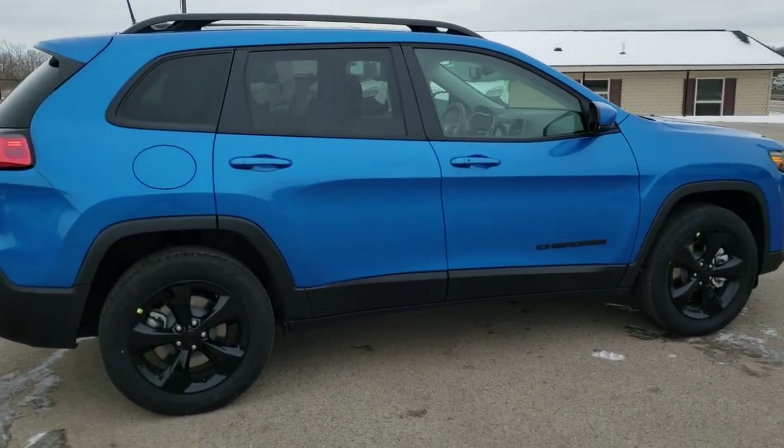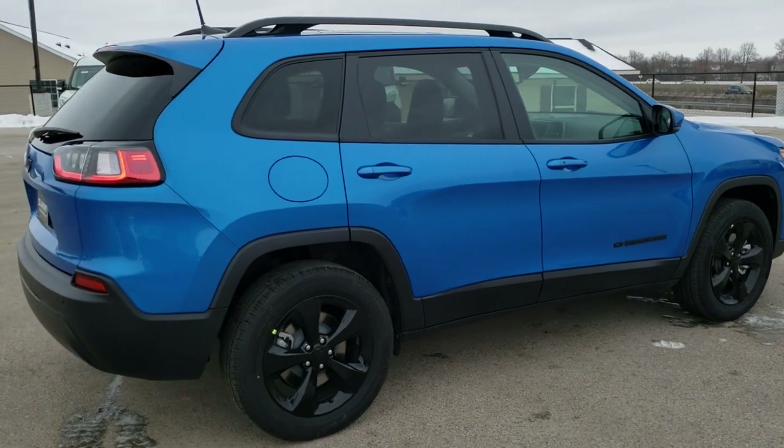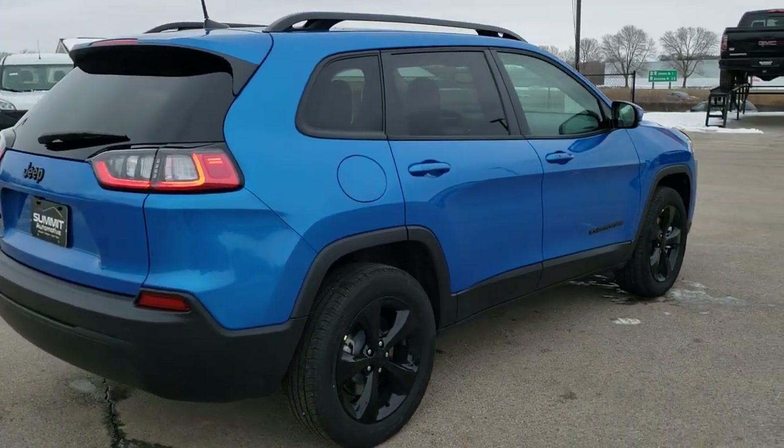Hydro Blue is the color. This one has the 2.4 liter 4 cylinder motor and is a 4 wheel drive.